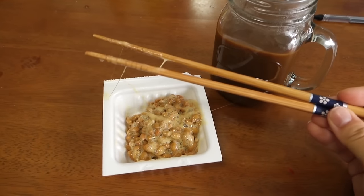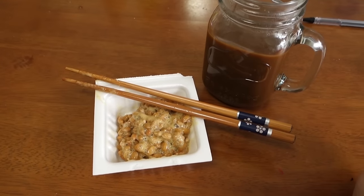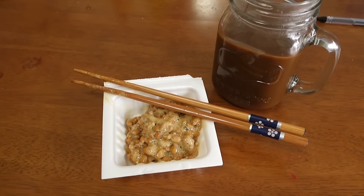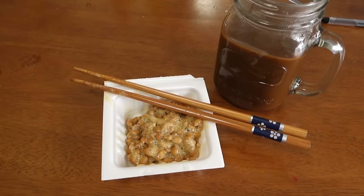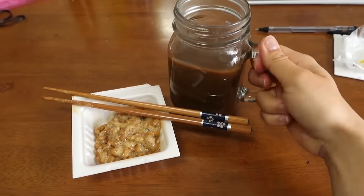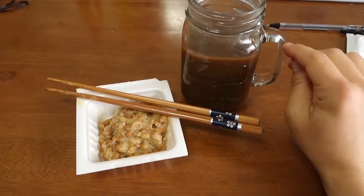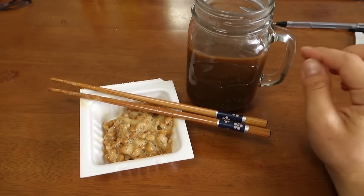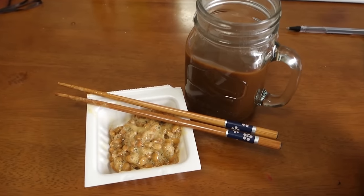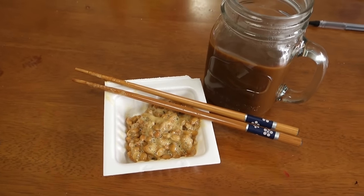For breakfast today I'm having a classic Japanese natto that I got from the convenience store, since I haven't gone grocery shopping yet and have absolutely no breakfast food. I also have a coffee in my mason jar mug from Daiso — just instant coffee with a bit of a convenience store coffee mix so it's not too bitter. I'll probably go grocery shopping later so I can eat properly.